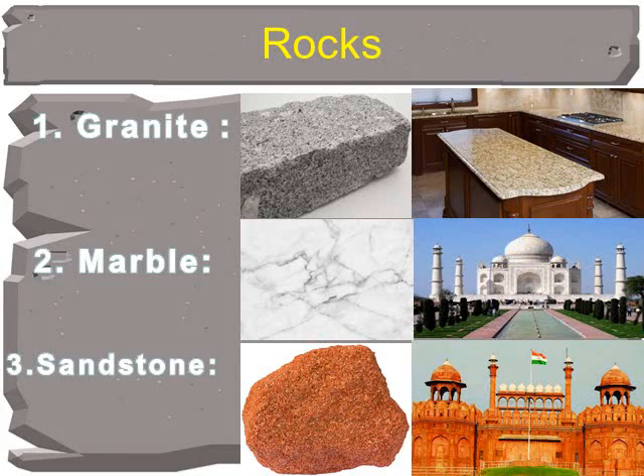For example, Granite. Granite is a very hard rock. It is used to make kitchen counters.